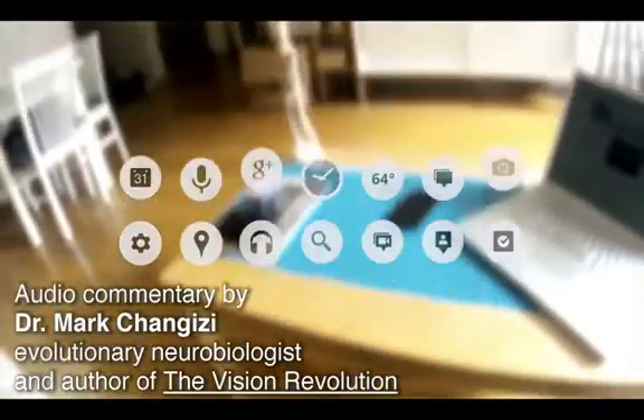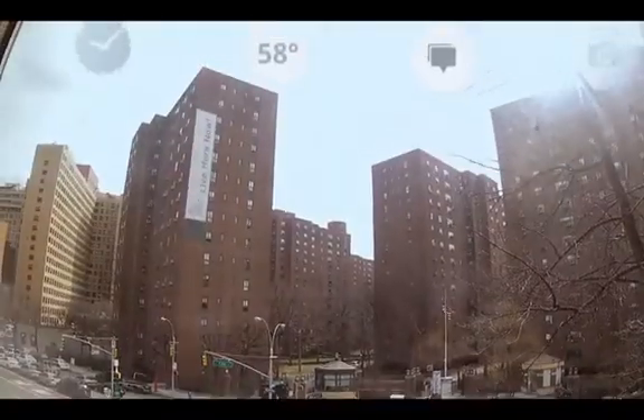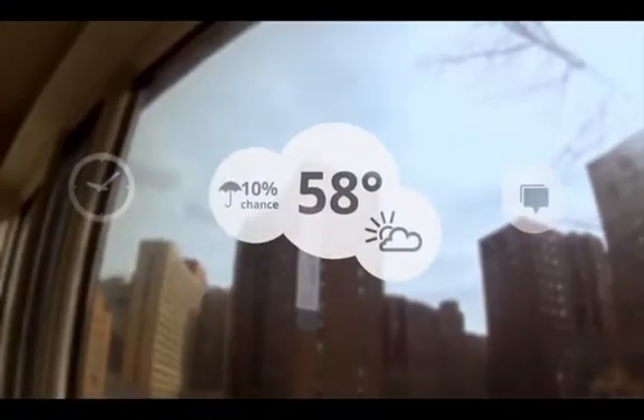You have all this stuff in the visual field that's potentially blocking the view. Now on the one hand, if you notice, for example, you can see that in that little 58 degree sign, it was semi-transparent. You can see through the stuff.